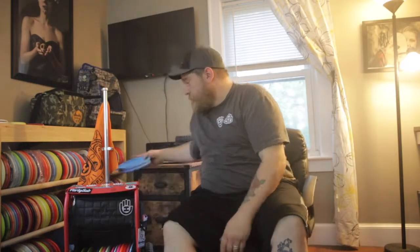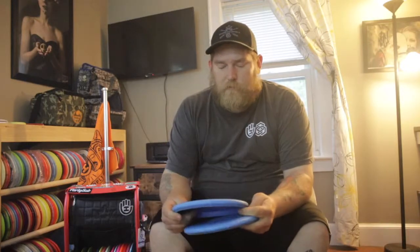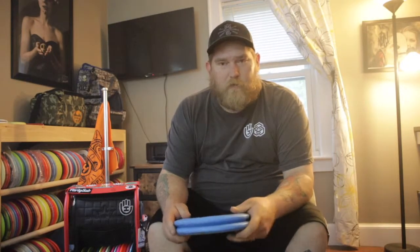Starting off with my putters — I use Zero Hard Mercies. I just love the feel, a little bit of extra tackiness, really sticks in the chains well. They're really working good for me.